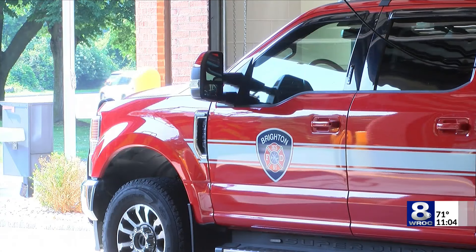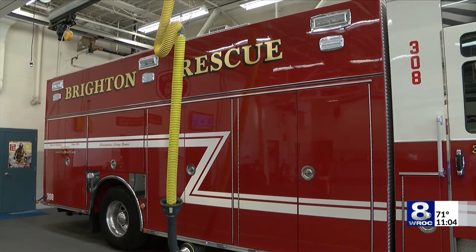Brighton Fire Chief Stephen McAdam told me without a doubt, the popularity of lithium-ion batteries is increasing. You can charge them, they're good for the environment, and they're quick to use, so they're becoming more popular — so we have to sort of learn how to be safe with them.